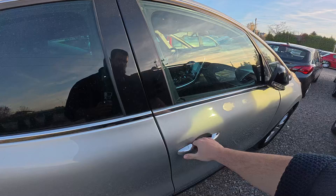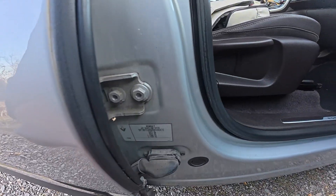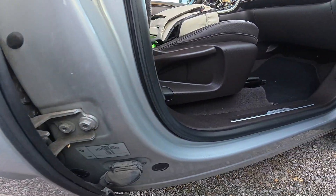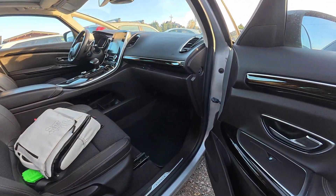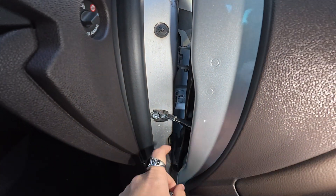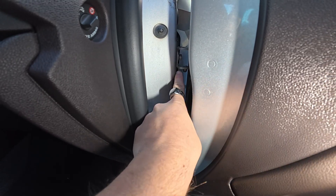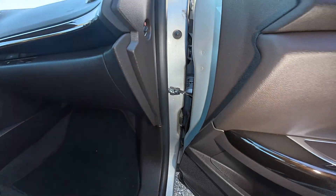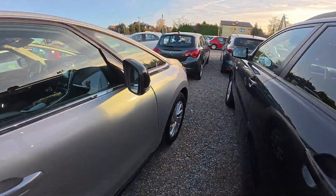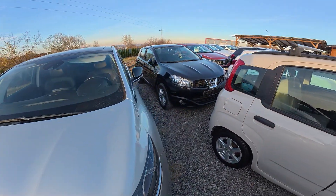The first VIN number we can locate is on a sticker behind the passenger's doors. The stamped VIN number is also located right here behind the passenger's doors. I'm not able to show it to you directly, but it's in this place here. The last VIN number you can locate in this car is on the front windshield.